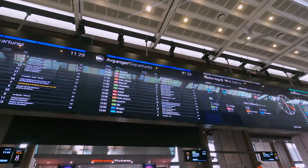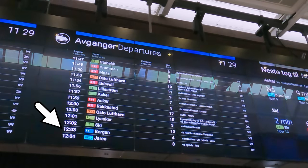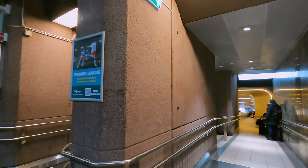Let's have a look at the departure board. My train is number 601, the 12:03 service to Bergen, departing from platform 4. Let's head down the ramp and await its arrival.